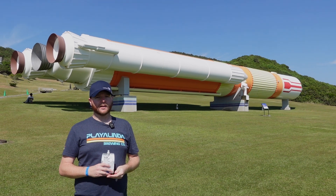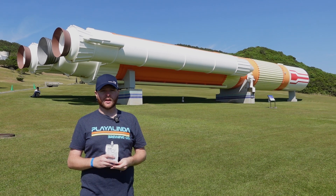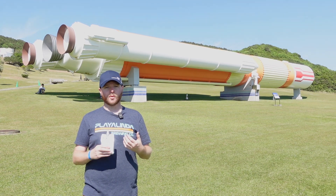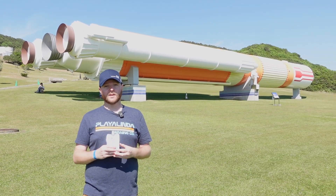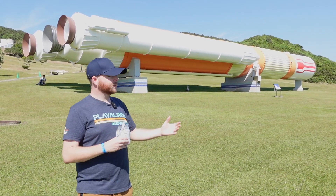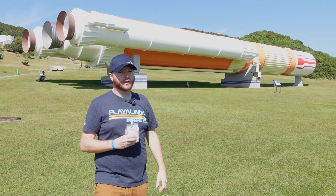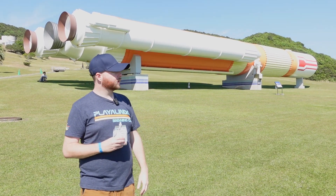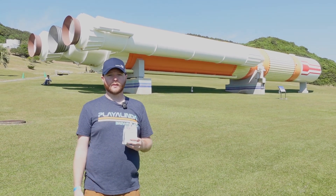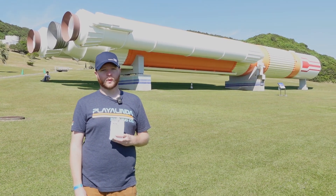We just finished up our tour of Tanegashima Space Center — had an absolutely great tour. Unfortunately, we weren't able to go to the launch complex today. Generally that's part of the tour, but they said they were working on something there. My guess is that's probably preparations for the next launch attempt in December. Right behind me is the H2 launch vehicle, a full-scale model — one of the rockets that launched from here. As you can see, it's a pretty big vehicle. Overall, we really just had an amazing experience here. My recommendation is if you ever come to Japan, it's worth coming to Tanegashima, taking a tour around the island, and checking out the Space Center — it was definitely a highlight.